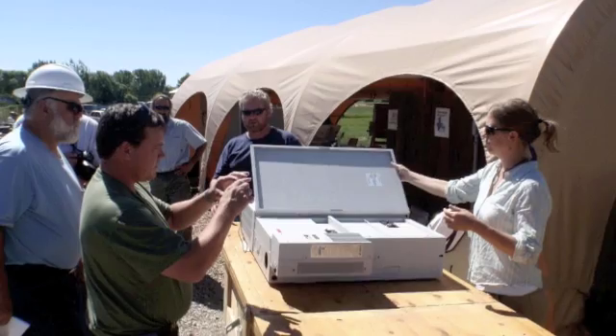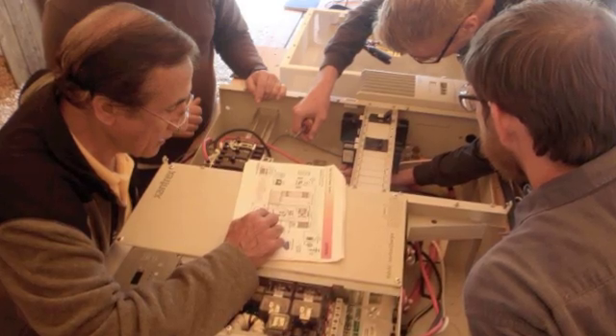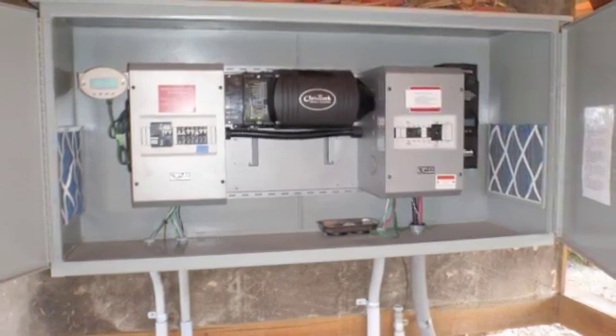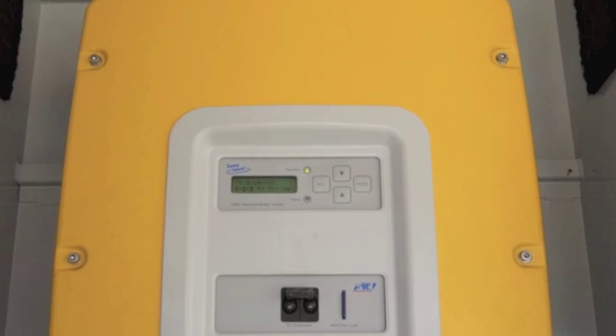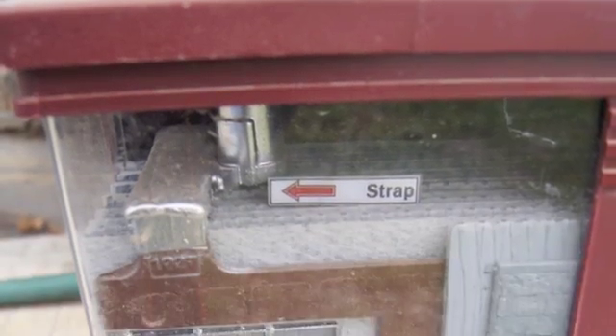Then we graduate our way up to bigger systems with full-scale inverters and full-scale battery systems where we wire more of a full residential-style battery-based system. That gives a good well-roundedness on the battery side — charge controllers, inverters, and that whole end of things. The battery class doesn't focus as much on modules and mounting as the grid-tie class does, primarily because we're assuming you have a bit of that already. We're really focused on the battery system-specific parts: battery to inverter, inverter charge controllers, combiner boxes, and all that.